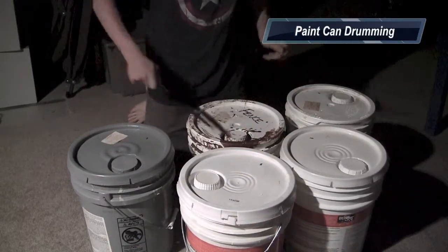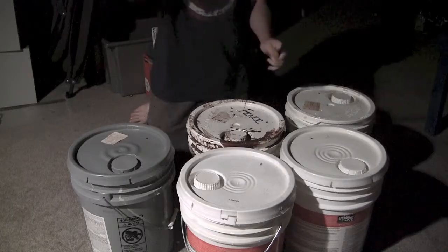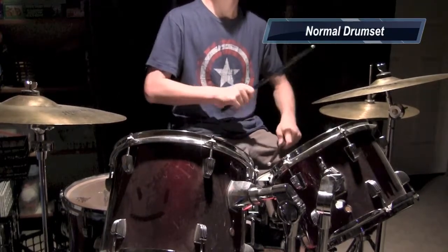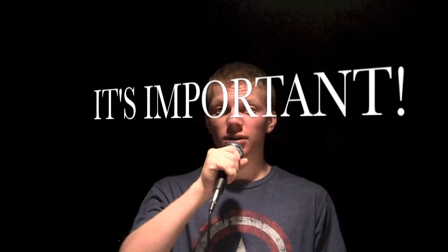Step one: choose the set you're going to use. Here are some examples of what not to use. Wrong! Right! Choosing the right drum set is an important part of drumming. If you choose the wrong set, then people will think of you as a bad drummer. So make sure you choose the right set and make yourself look good.